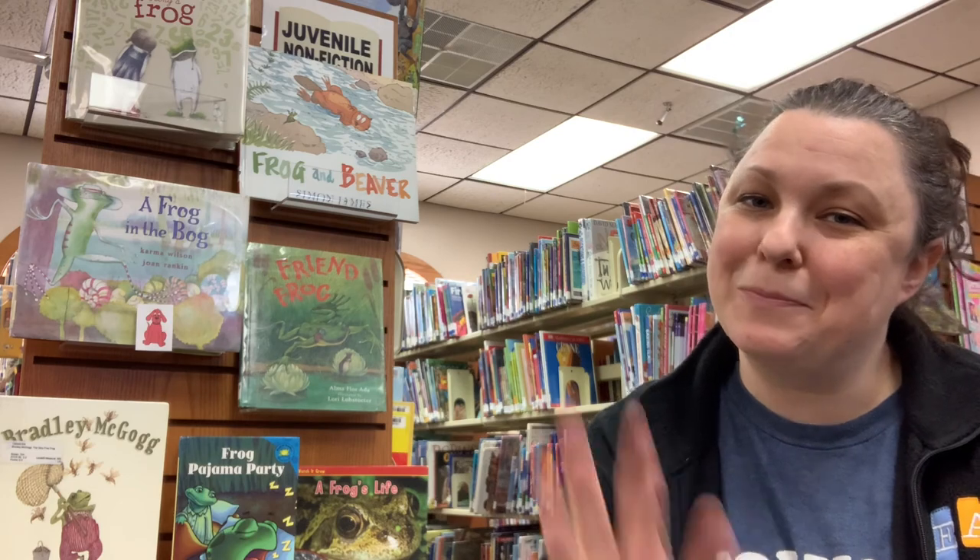I hope that you guys enjoy the rest of your day. Don't forget to stop by the library and get some books and get a craft. I hope to see you guys soon — bye-bye!